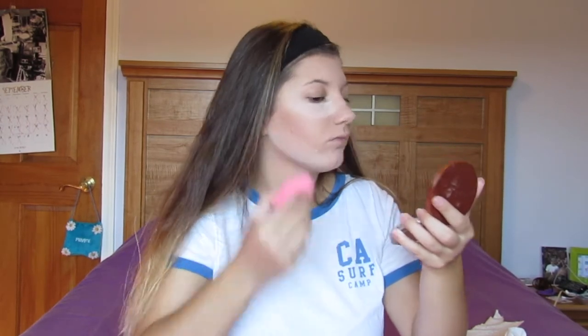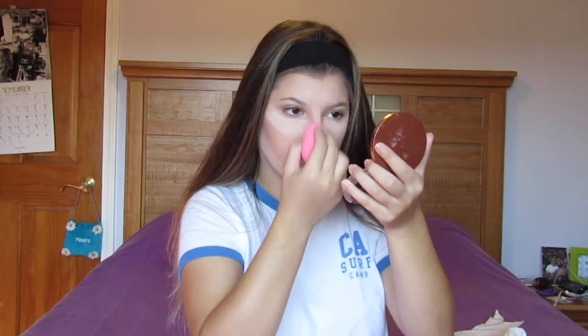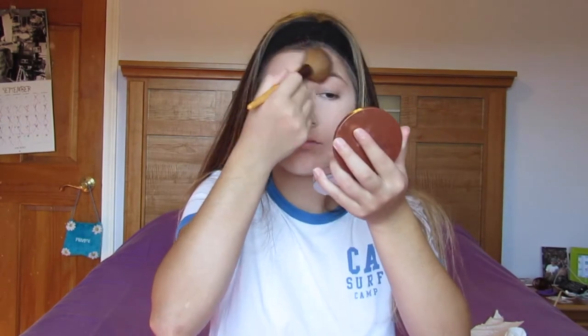Next we're gonna take any setting powder - I'm using Makeup Forever - and put it under your eyes. I wouldn't recommend using this at nighttime because there is a ton of flashback. I'm gonna put it underneath my chin, along my jawline, on my forehead, by my nose, and in the middle wherever I get greasy. We don't want to look greasy. Then brush the excess off so you don't look like a ghost.